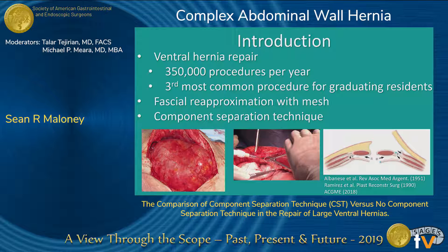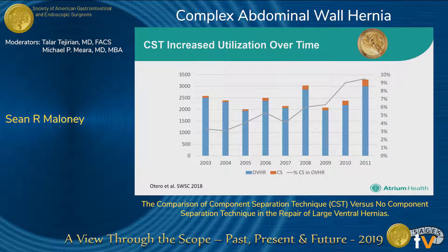The component separation technique was first described in a 1951 paper in Argentina, but was really popularized and coined by Ramirez et al. in their 1990 paper. Dr. Otero from our institution showed in 2018 that the utilization of component separation is increasing over time, based on the percentage of cases of open ventral hernia repairs that utilize it.